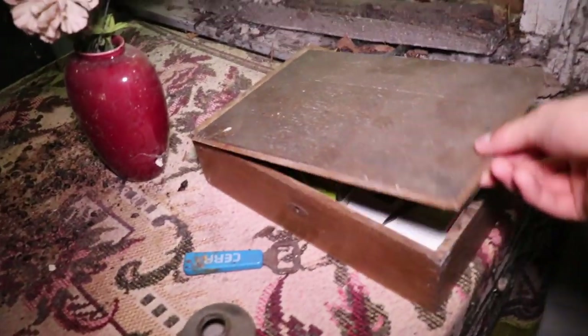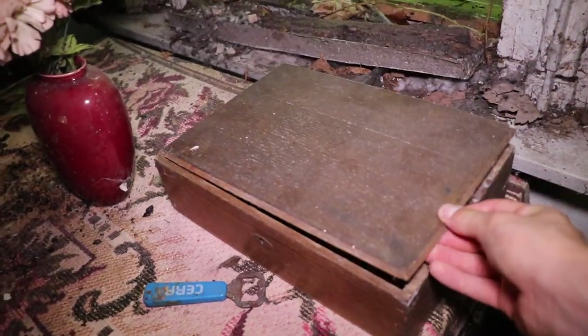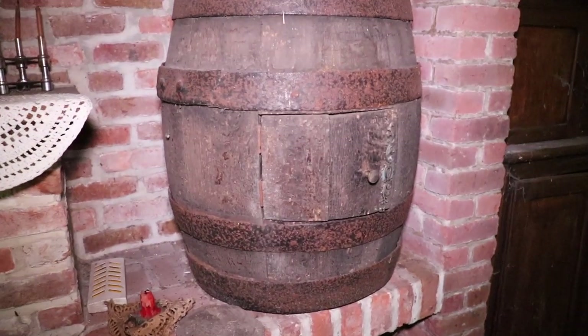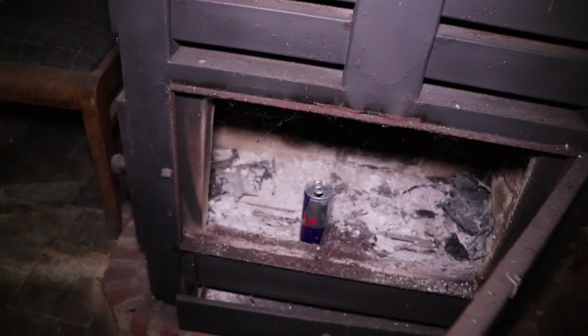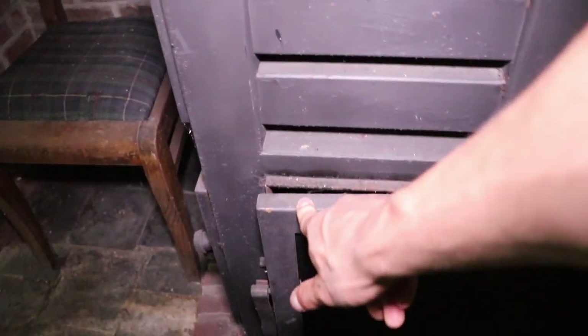Cobwebs as well. Some medicine stuff. This is for money - but there is no money inside. This is beautiful to see, it's very old school. And look at this candle here, with some wood for the stove. There is no wood inside, but there is a Red Bull can.